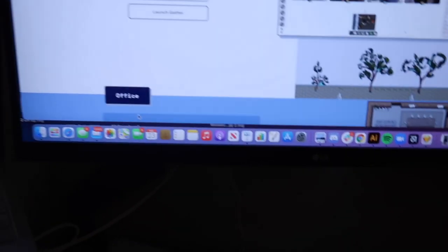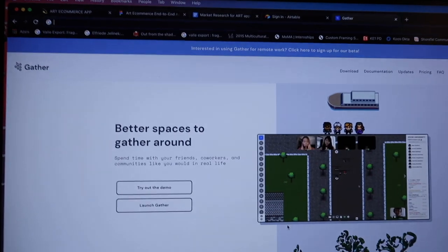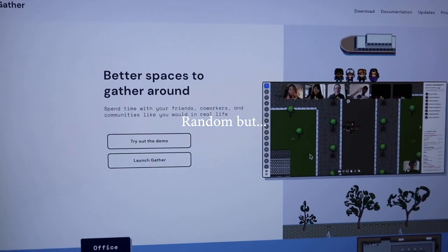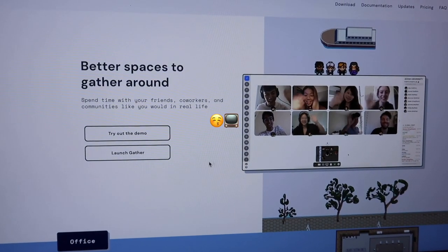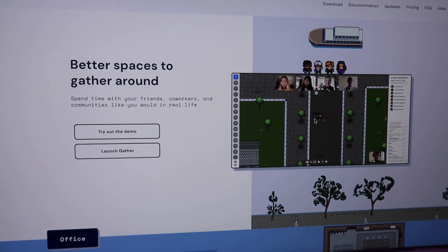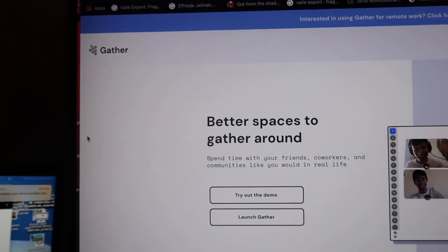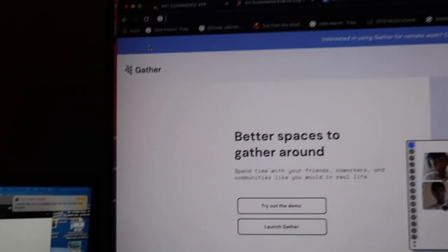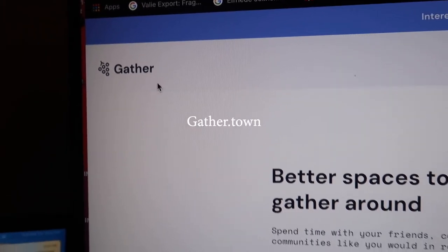So for example, this is what I did with my class. If you haven't heard of this, it's a really cool platform — it's kind of like Zoom but you meet each other in a game, and it's your own little community. It's called Gather.town.